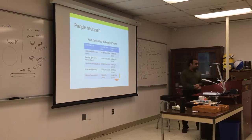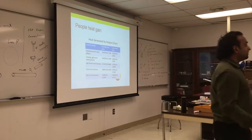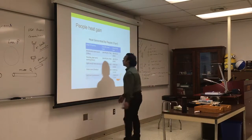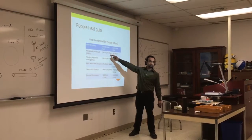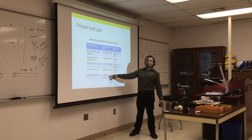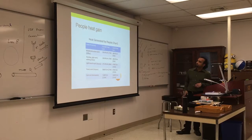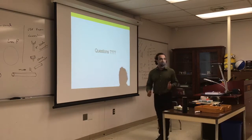Heat is also generated by people. We all give off sensible heat and latent heat from evaporating sweat. Sensible heat output is about 250 BTU or 175 watts — equivalent to a light bulb. Latent heat is about 55 watts from evaporation. In a gym or during activity like ping pong, it's around 500 BTUs because you're sweating more. Use these values in your cooling load calculations or for the homework.